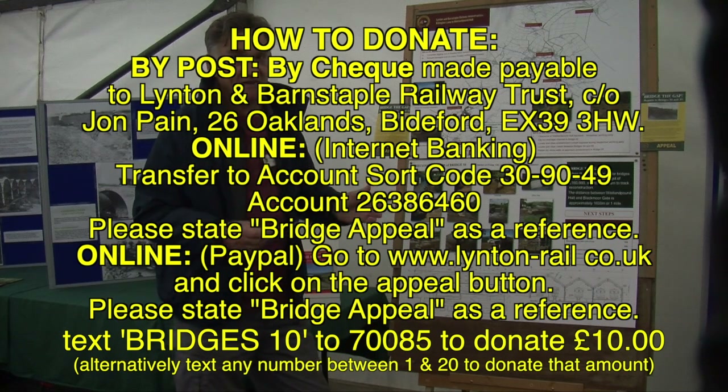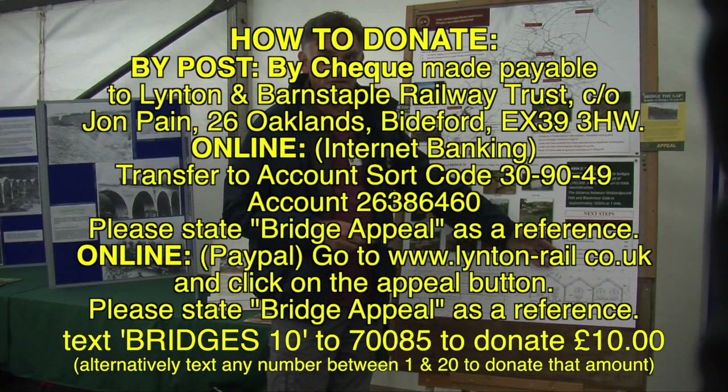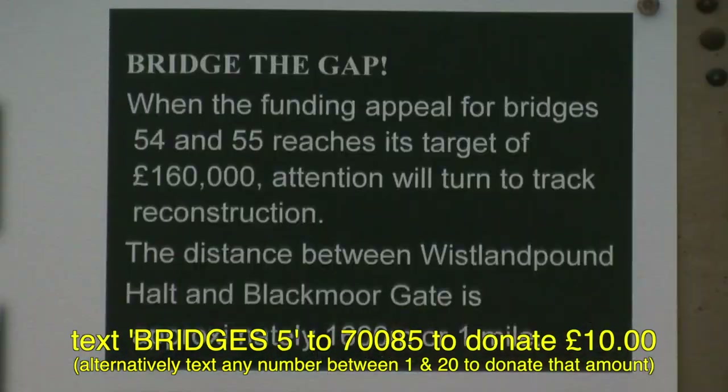Broadly speaking, that equates to about £50 per member, so we need your help. As soon as we've raised this money, we can then move on and start thinking about the cost of laying track, which will be our next objective. Many thanks.